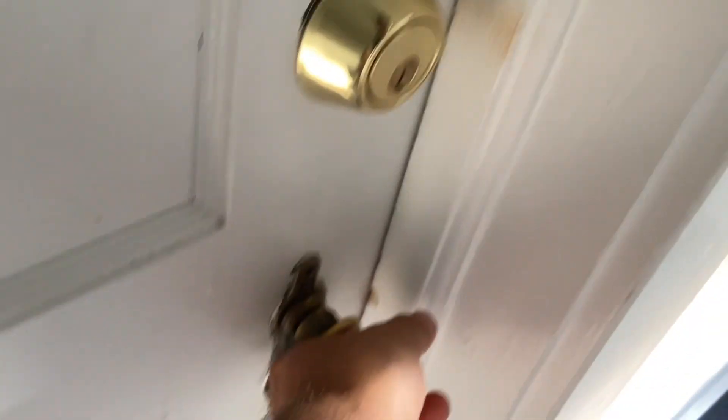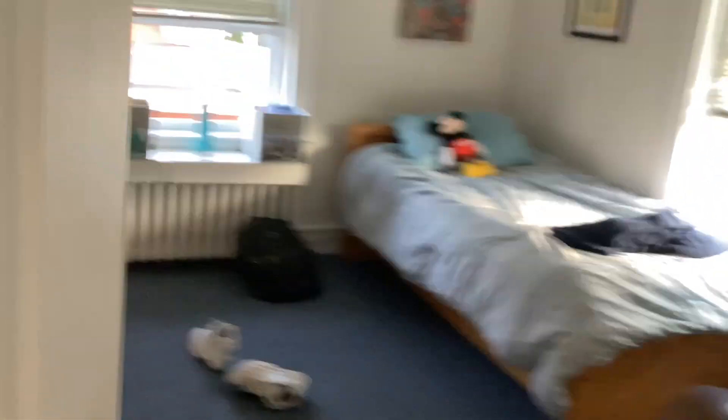Alright, so let's open this door and see my room, shall we? Ta-da! Look at my room, you guys!